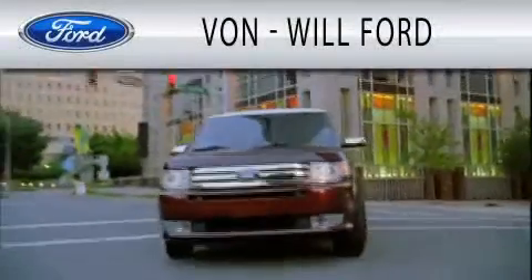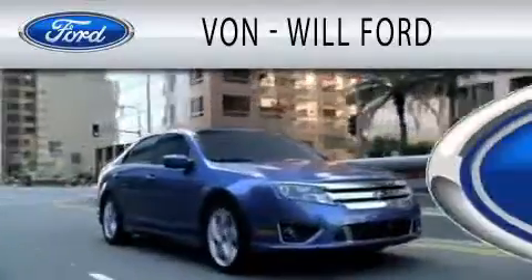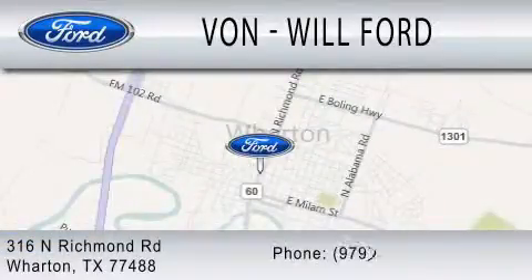Von Will Ford is dedicated to doing everything possible to ensure that the experience you have selecting your vehicle is as pleasant as possible. We are located at 316 North Richmond Road in Wharton.